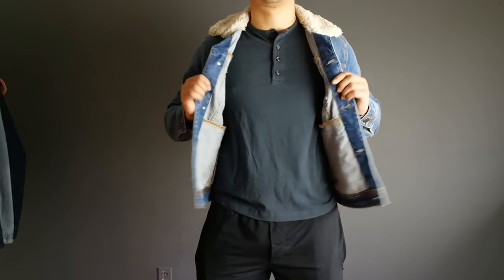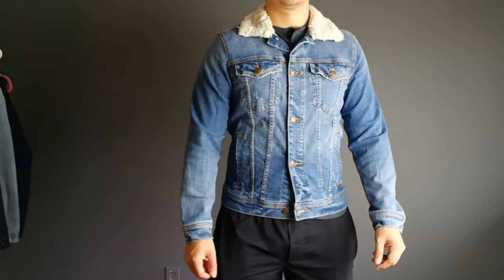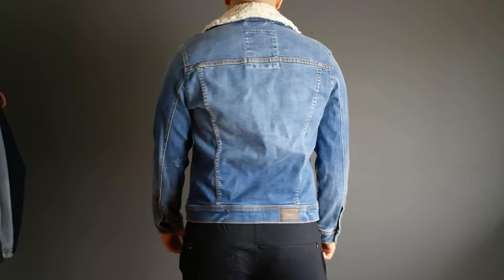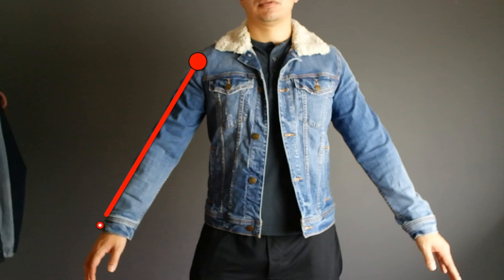A denim jacket should fit close to a shirt — somewhat of a snug fit — but also be comfortable enough to be worn buttoned up. As with most clothing, you want to follow the universal guidelines of having the right fit across the shoulders, where the end of the seam meets the end tip of your shoulders, as well as the sleeves ending right at your wrist bone.